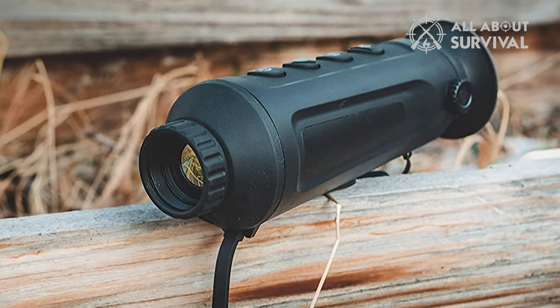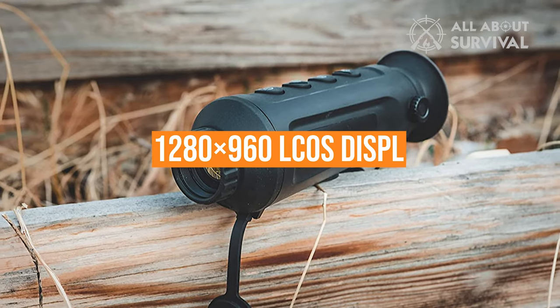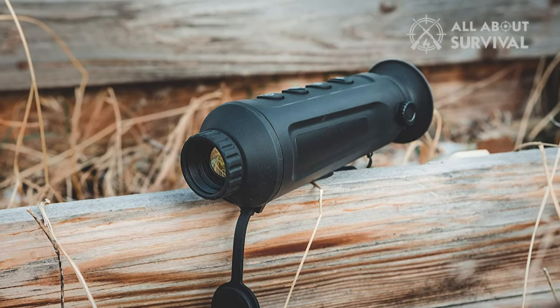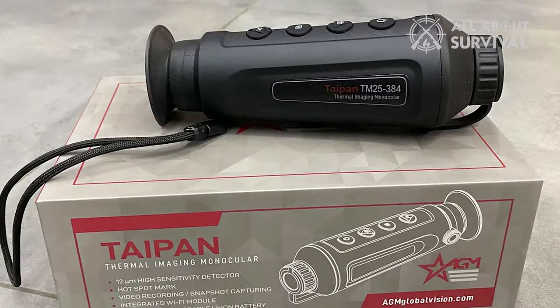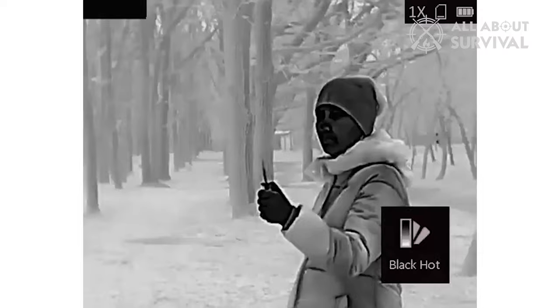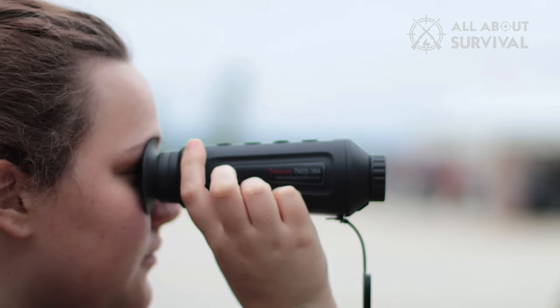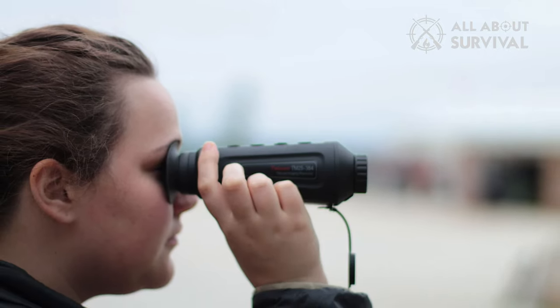The Taipan TM25-384 has a 1280x960 LCOS display and a 384x288 infrared detector. It also comes with a 12mm high-sensitivity thermal detector, which can rapidly spot animals in extreme conditions like snow, smoke, rain, and fog. However, as with all long-range thermal monocular devices, you will find it more challenging to see closer creatures.